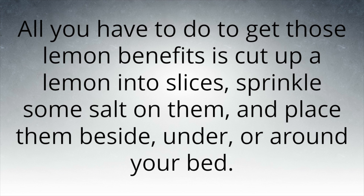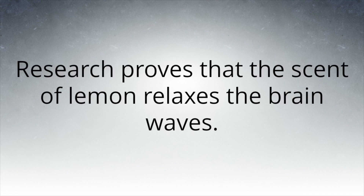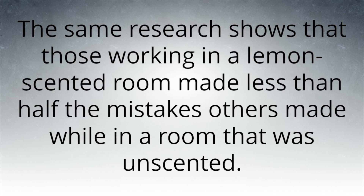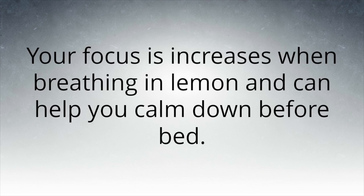Breathing in the lemons can help with stress relief. Research proves that the scent of lemon relaxes the brain waves. When the scent of lemon relaxes the brain waves, the person's concentration improves greatly. The same research shows that those working in a lemon-scented room made less than half the mistakes others made in an unscented room. This works because lemon seems to stimulate the mind and calm the emotions.